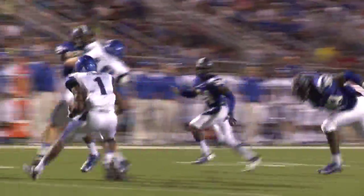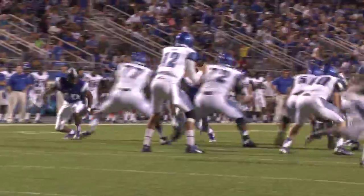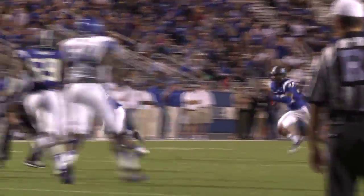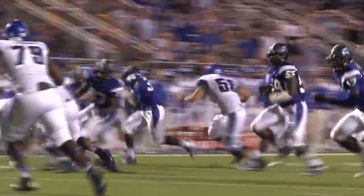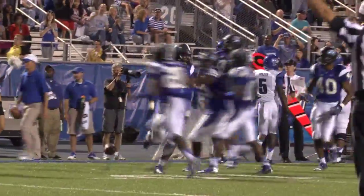Warford on the carry, works to the left. Raiders string it out and Warford turns the corner. Gets the snap, back to throw, steps up, throws over the middle. Intercepted. T.T. Barber, 30-yard line, 20, down to the 18-yard line. T.T. Barber picks up his first career interception.